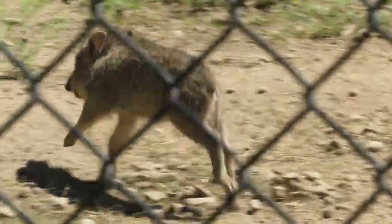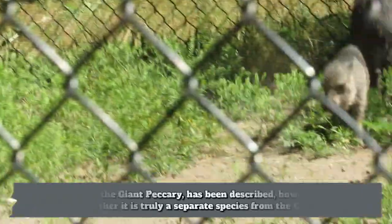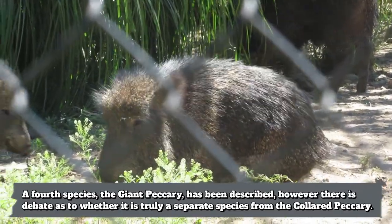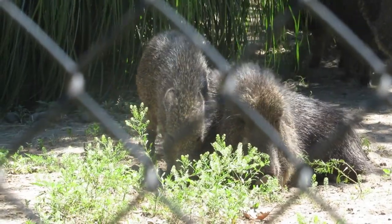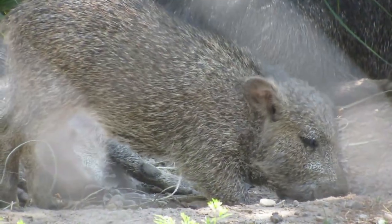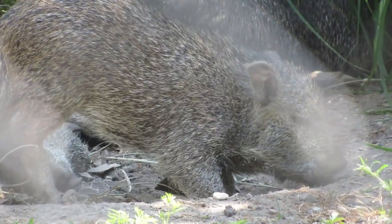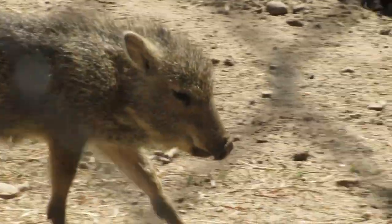The Chocoan Peccary is the most endangered of the three recognized extant species of peccaries, with around 3,000 remaining. They were actually first described through fossil records and believed by scientists to be an extinct species, before a living population was found in the mid-1970s. Of course, the native people from the peccary's wild range could have cleared it up very quickly if anyone had bothered to ask them.